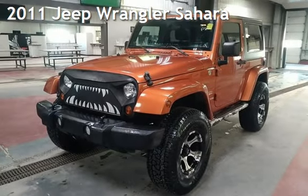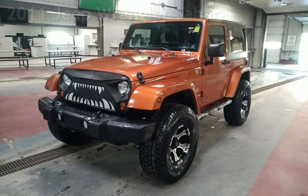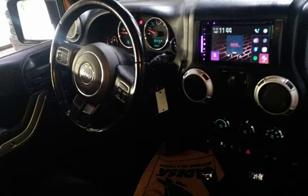Drive-in Style. This pre-owned 2011 Jeep Wrangler Sahara is a two-door SUV with a six-cylinder, 3.8-liter V6 engine, four-wheel drive, and an automatic transmission.